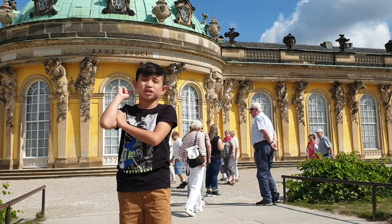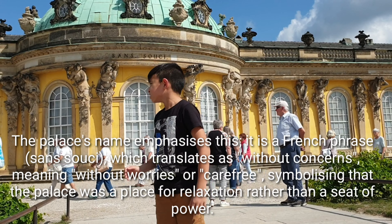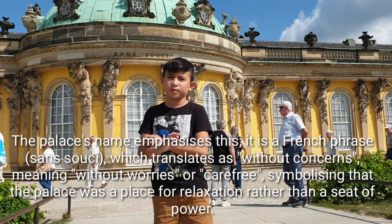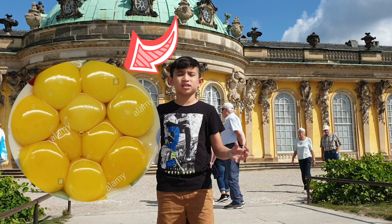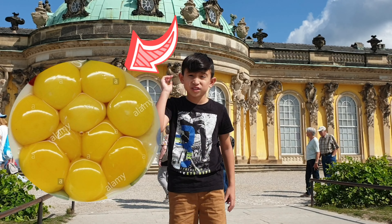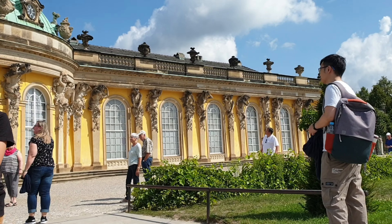This castle is over 300 years old and the color is yellow because they had no paint — it was just egg yolk. They combined all the yellow egg yolks. It's over 6000 eggs and they painted with the egg yolks. This is all egg yolk.